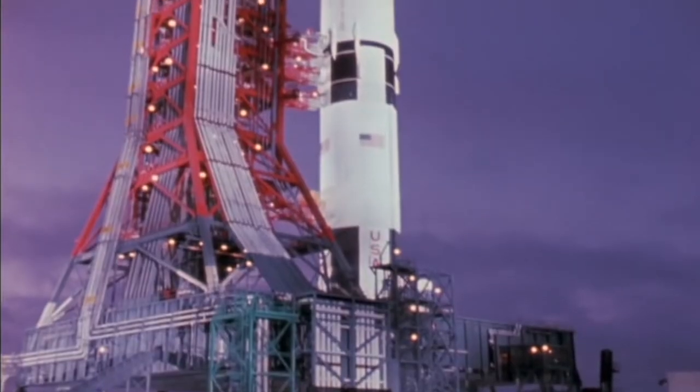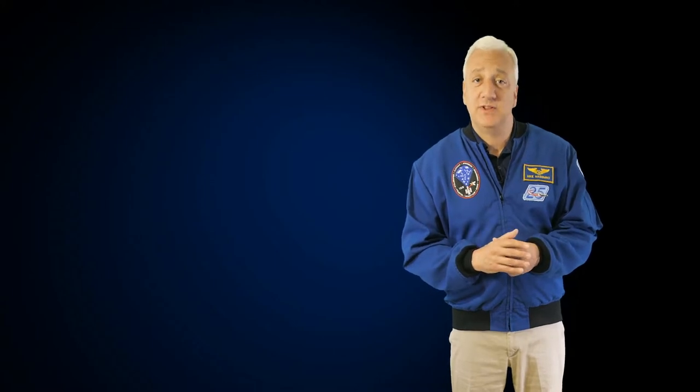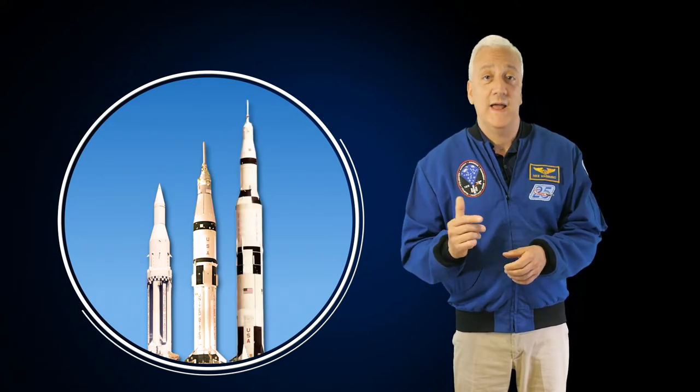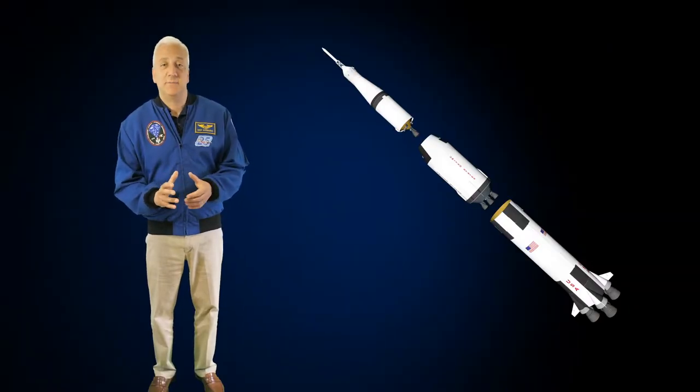The Saturn V rocket was the first super heavy lift launch vehicle developed by the United States. It was developed at NASA's Marshall Space Flight Center in Huntsville, Alabama. It was the third and most powerful vehicle to be developed in the Saturn family of rockets. The Saturn I and Saturn IB were small rockets used to launch astronauts and uncrewed spacecraft into Earth orbit. The Saturn V rockets were three-stage liquid-fueled super heavy lift vehicles. They were 363 feet tall — as tall as a 36-story building and about 60 feet taller than the Statue of Liberty. Fully fueled for liftoff, the Saturn V weighed 6.2 million pounds. This was an immensely large and complicated machine.